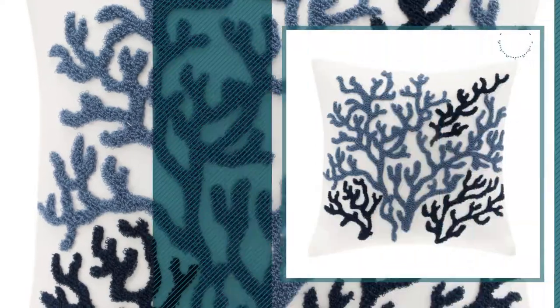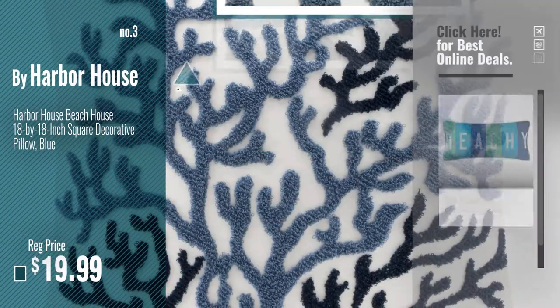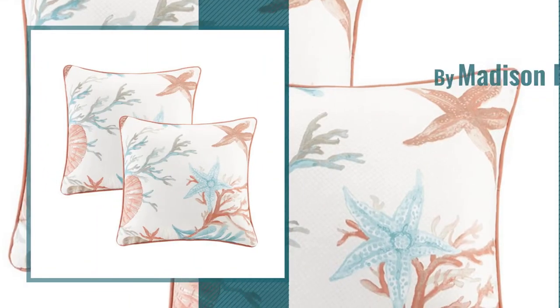Number 3. For more info about these great throw pillows, just click this circle. Number 4, by Madison Park.